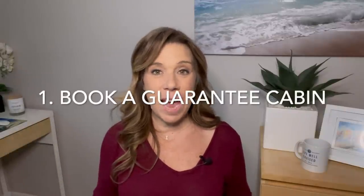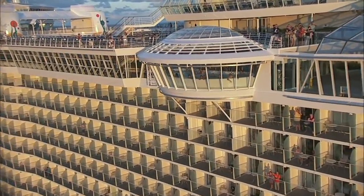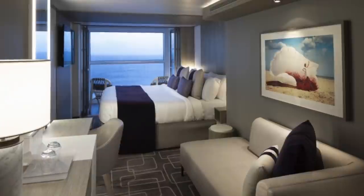Number one: book a guarantee cabin. By booking a guarantee cabin, you have a high likelihood of actually getting a free cruise cabin upgrade. Now, this is not for everybody — if you really want to know where your cruise cabin is located, you should not book a guarantee cabin. A guarantee cabin means the cruise line chooses your location for you. However, you could never get a lower category. So if you book an ocean view guarantee cabin, you have every chance of being upgraded to a higher category of ocean view or even to a balcony cabin. If you're not picky and want to gamble a little bit, go for a guarantee cabin.